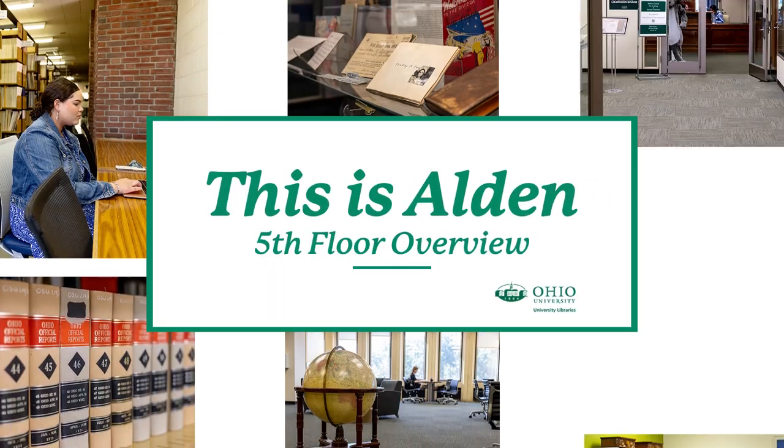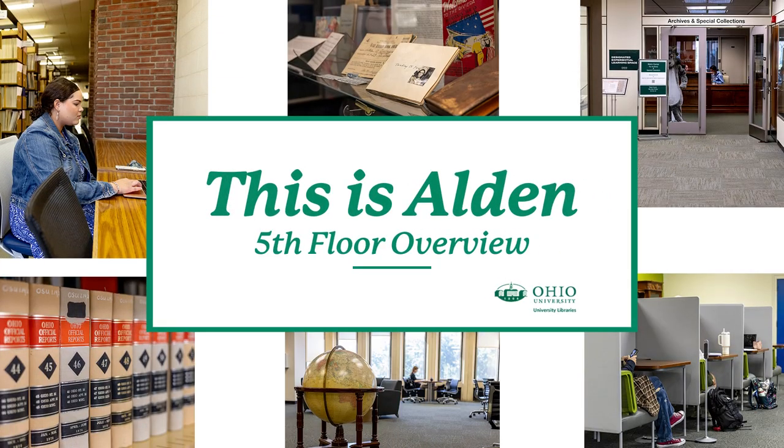Welcome back to This is Alden Library. In this installment of the series, we will be giving you a crash course on what you need to know about the fifth floor.